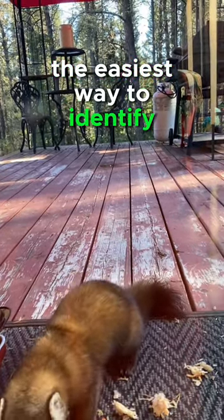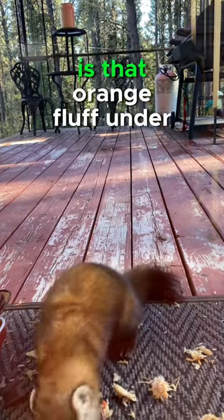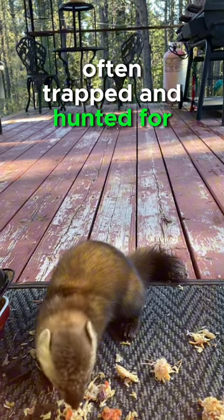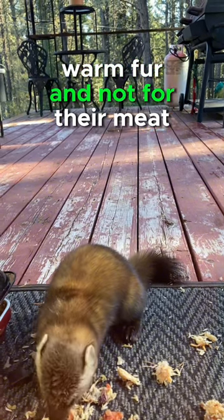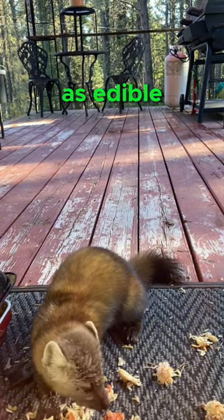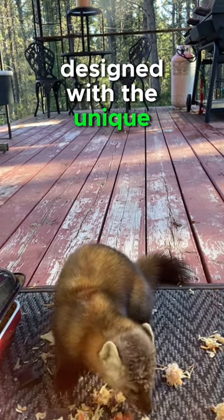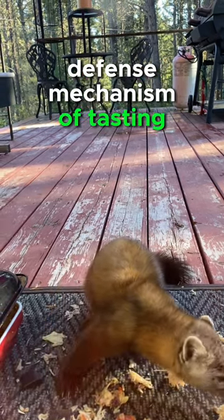The easiest way to identify this marten as a pine marten is that orange fluff under his neck. Pine martens are often trapped and hunted for their beautiful warm fur, and not for their meat. Their meat is described as edible but not palatable.